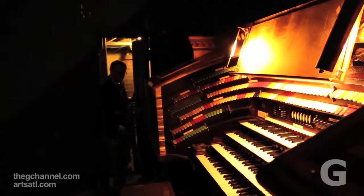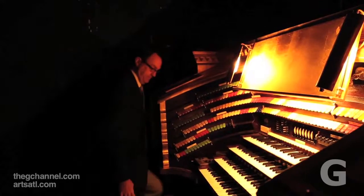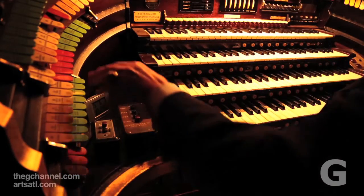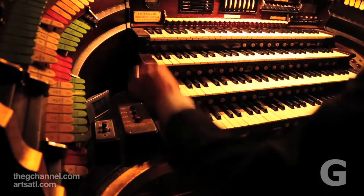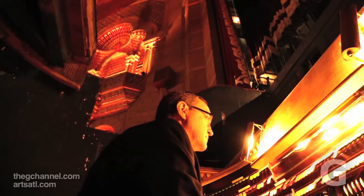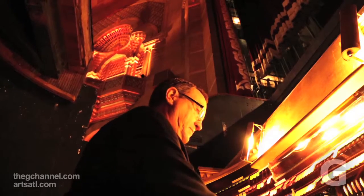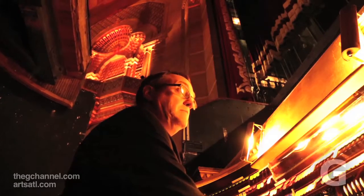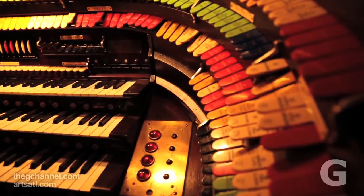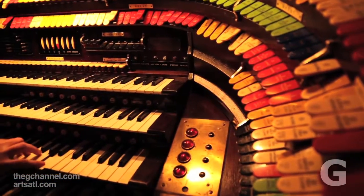What they did in producing the theater organ was try and present a one-man orchestra, so that when the silent movie began and the orchestra started to play, the organ could cross-fade with the orchestra and take over the accompaniment. You have orchestral voices like strings and flutes and oboes and trumpets and tubas and those kinds of things.